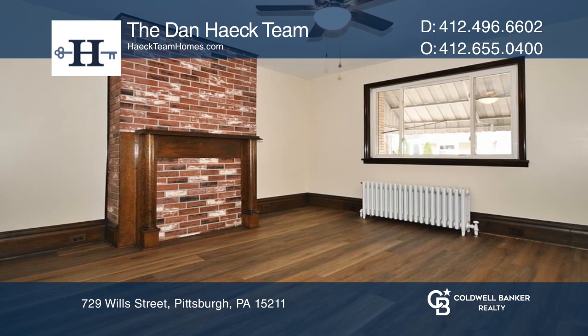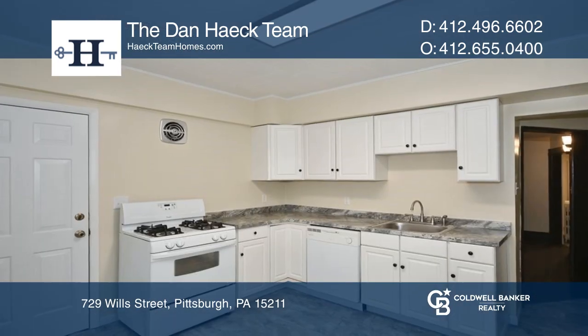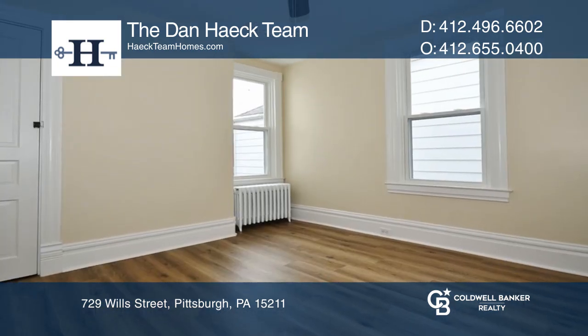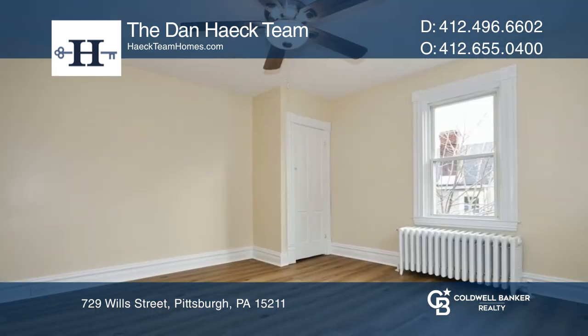A bonus Pittsburgh potty is located in the basement. The heating system is approximately five years old. Basement waterproofing was completed in 2021. There's plenty of storage in the fully finished attic.